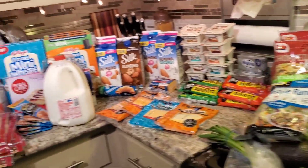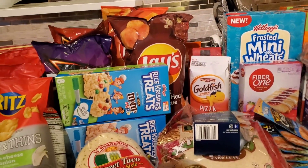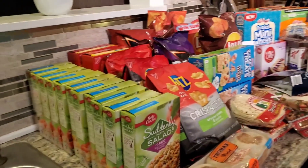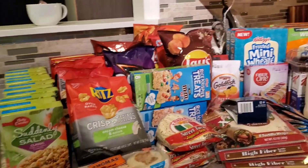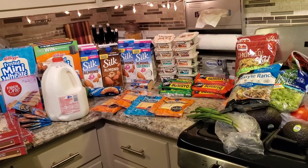So this is my grocery haul and I've got my little cheat sheet right here. I want to tell you guys, I impressed myself with this one. That's a lot of groceries with a good variety. We are stockpiling the pantry.